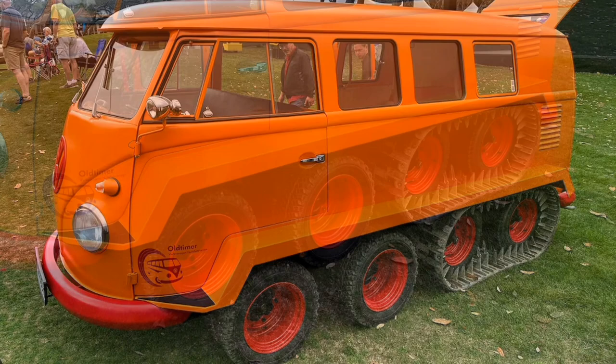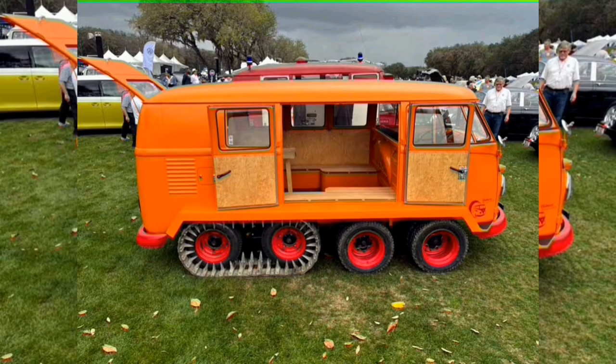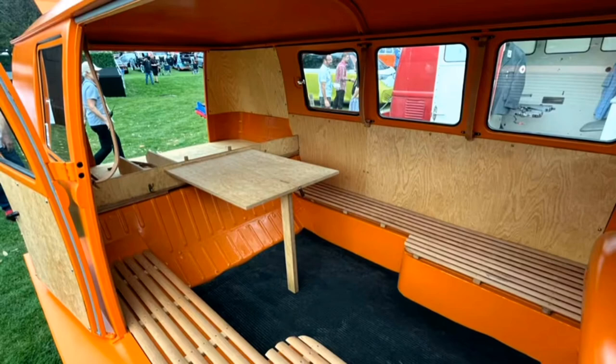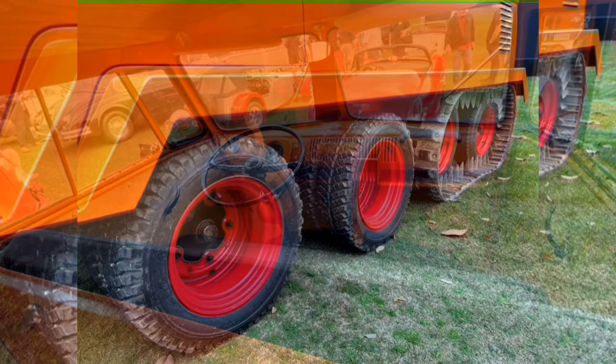Today's Volkswagen engineers say that the half-track bus is a blast to drive, though the second steering axle tends to get bogged down from mud and snow that piles up between the two front axles. They also say it is hilariously slow, with its 1.2-liter flat-four producing just over 33 horsepower. German authorities have limited the Fox to just 22 miles per hour, hence the 35 kilometers placard on its rump. Not that you'd want to go much faster — the ride at 22 miles per hour was described by one VW engineer as rough.